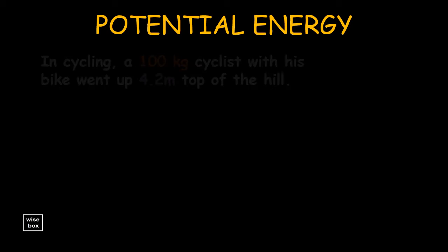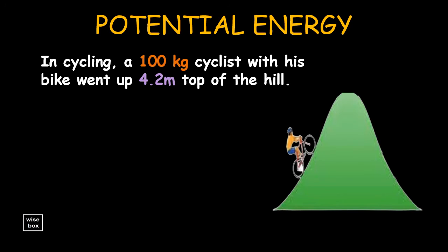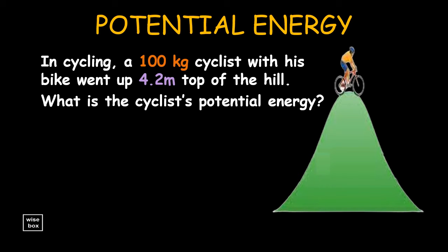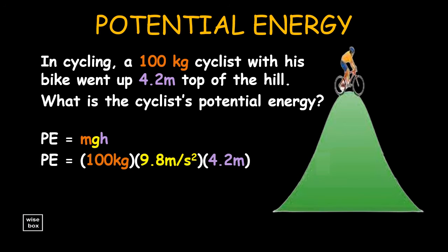Let's have some sample problems on potential energy. In cycling, a 100 kg cyclist with his bike went up 4.2 meters to the top of the hill. What is the cyclist's potential energy? The formula for potential energy is mass times acceleration due to gravity times distance. So we multiply the 100 kg mass by 9.8 meters per second squared by 4.2 meters distance. Thus, potential energy is 4116 joules.